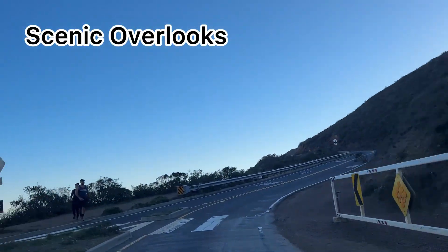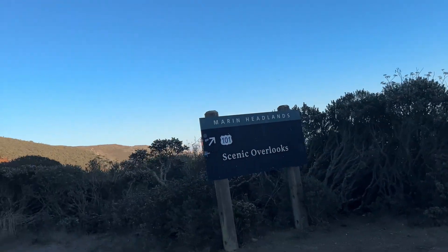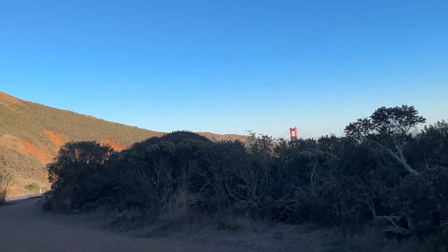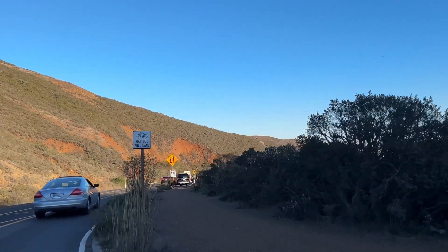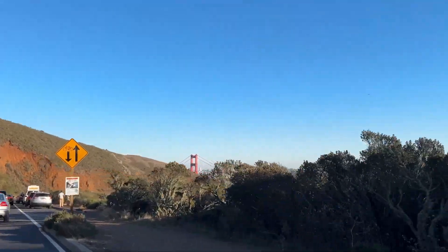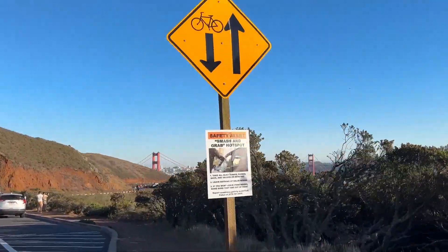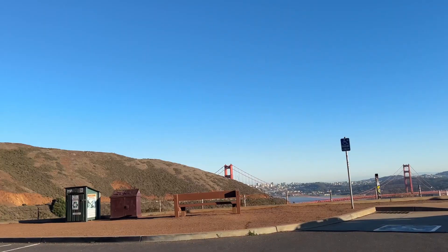Now on your way back to ground level, you'll take the scenic overlook route. I'm going to skip the footage of the Golden Gate Bridge since I've already shown its beauty earlier on the way up, but this is again where you can witness the famous red bridge of San Francisco, California.